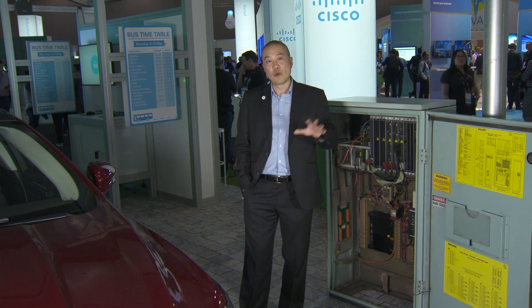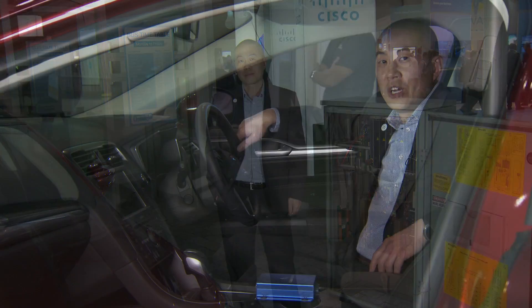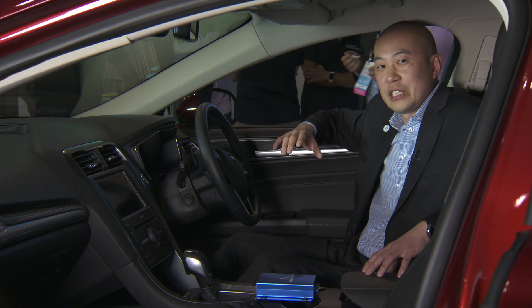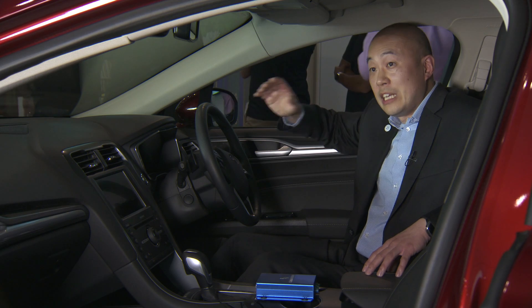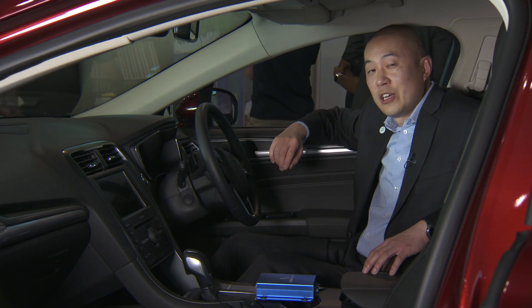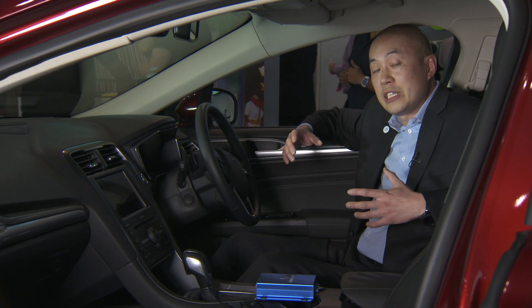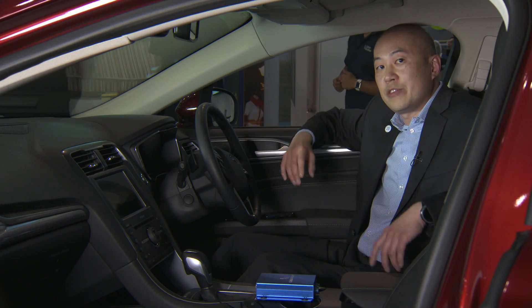The best way to show all these elements working together is to connect the car and go through an example. With the Internet of Things, we're connecting lots of different things together — vehicles, people, and infrastructure such as intersections. We're also demonstrating how we're taking lots of different sensor data and blending it together to predict future events.